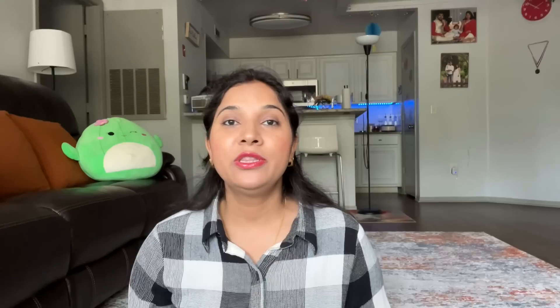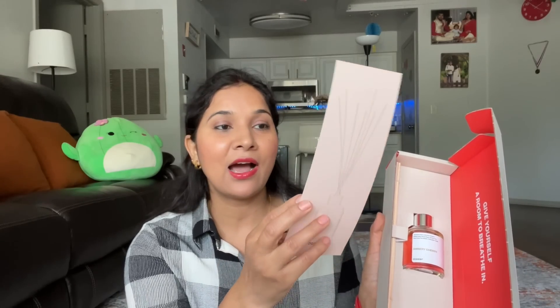Today I am going to show you a room diffuser which I recently received from Dozier Fragrances. They have launched 6 unique room diffusers. This one is Amber Cherry. You can see this — here is a card with all the fragrance notes.